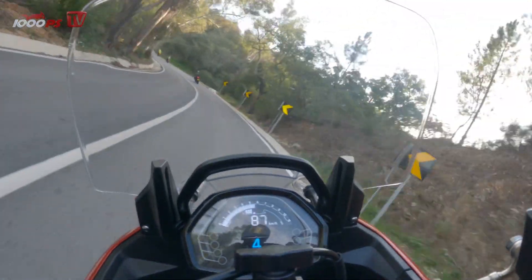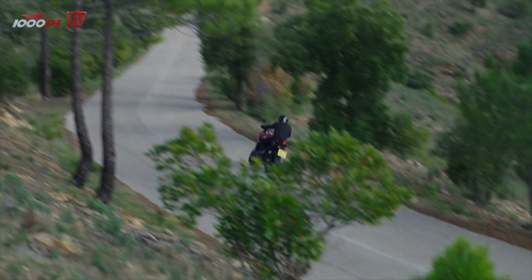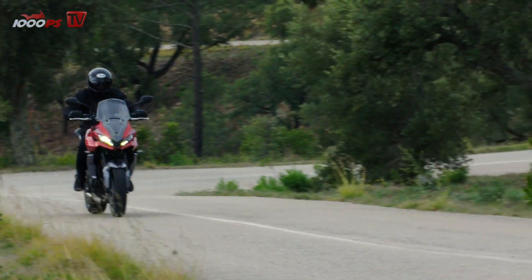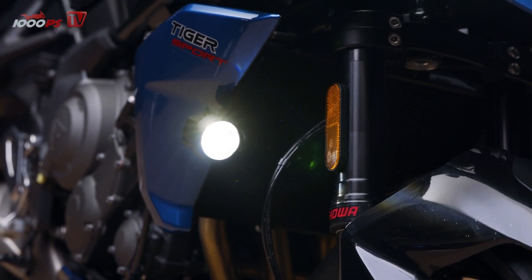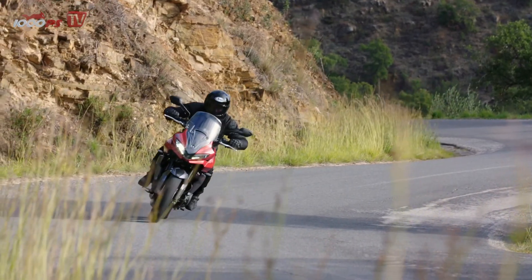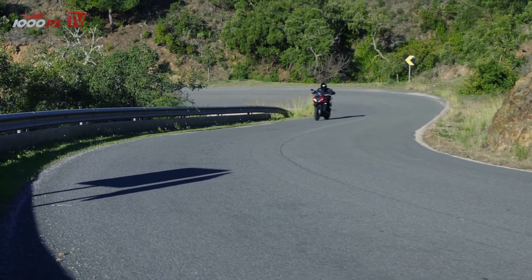The homologated stationary noise of the Tiger Sport 660 is 94 dBA. In addition to the Corse Red variant, we tested in the Graphite color, which is 100 euros more expensive. The Tiger Sport 660 will be launched in a Lucerne Blue/Sapphire Black color scheme or as a Cello Graphite/Black combination. The sales launch is scheduled for February 2022, with prices starting from 8,700 euros in Germany and 9,895 euros in Austria.